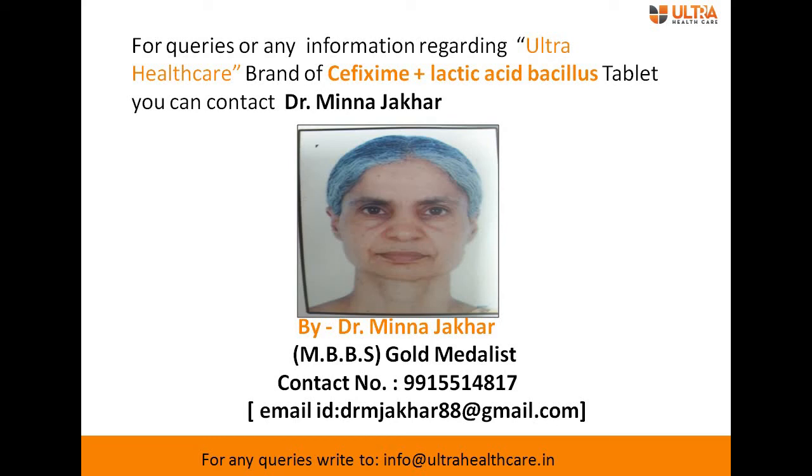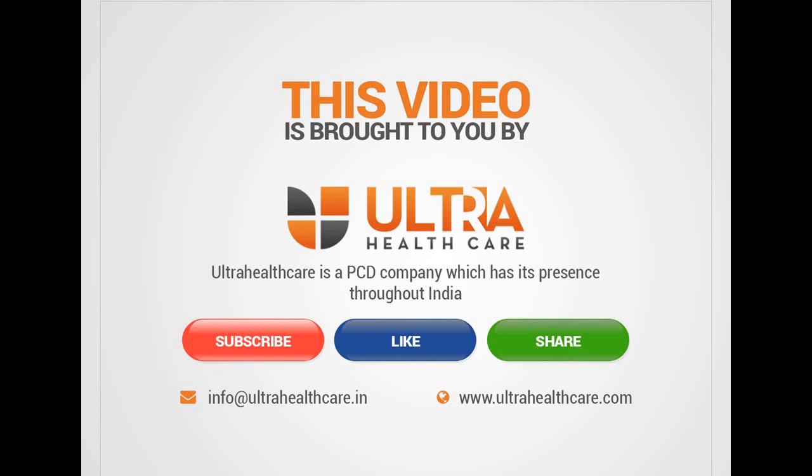For any queries or further information regarding cefixime plus lactic acid bacillus tablet, you can contact Dr. Meena Jhakar, an MBBS doctor. You can also mail us at info@ultrahealthcare.in or visit our website at www.ultrahealthcare.com. Please like, share this video, and don't forget to subscribe.